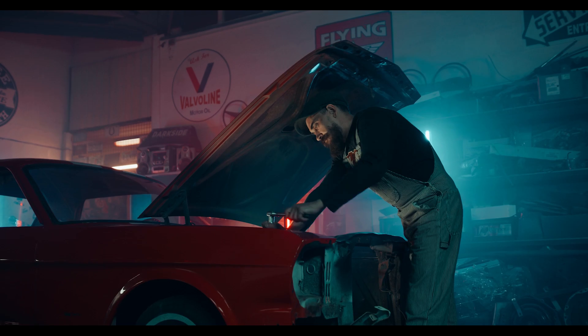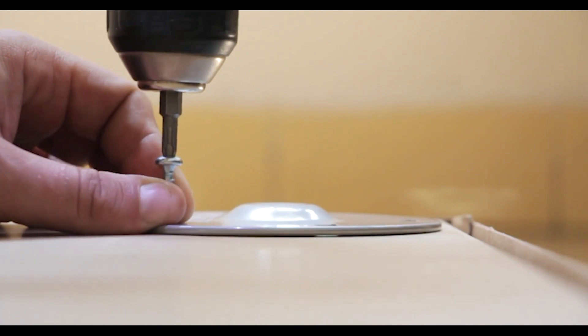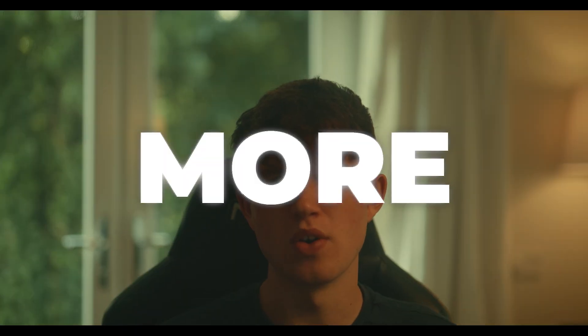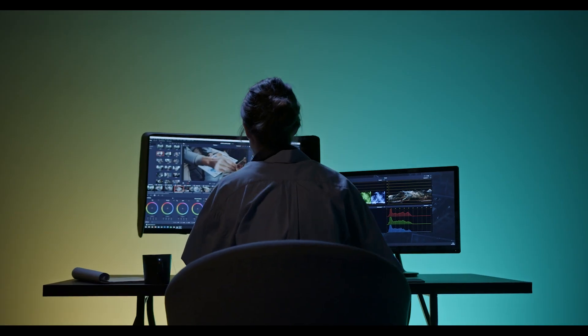Imagine a mechanic is fixing a car. While they fix it, they're probably going to use different tools for different things. They aren't just going to pick one tool and never consider using any others. They're going to use a variation of tools to finish the job faster and more effectively. This should be the same with video editing. Different software should be used for different things, and all top editors working with massive clients know this and utilise it. So if you want to become more like them, maybe you should consider doing this as well.